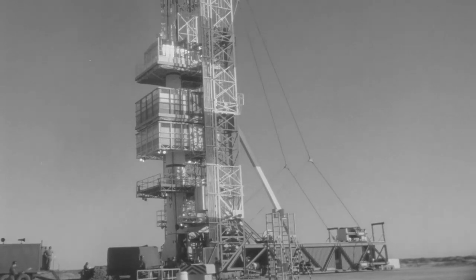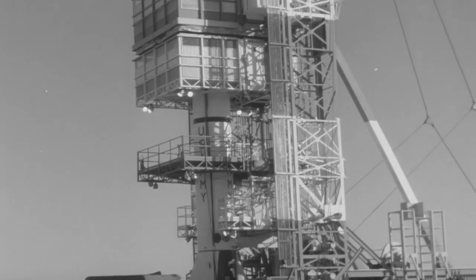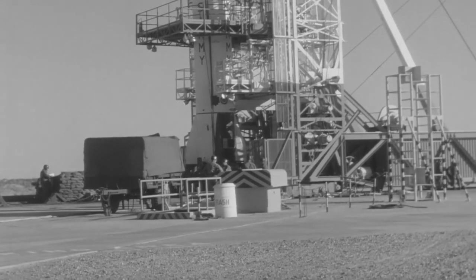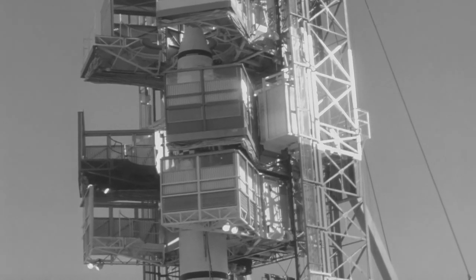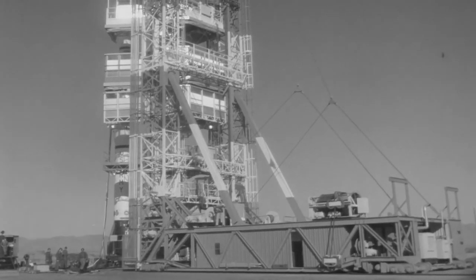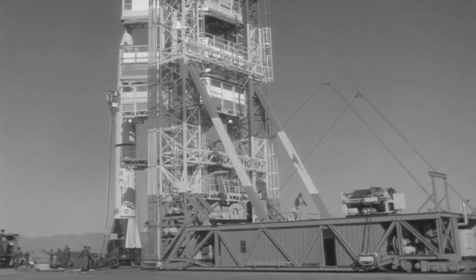This is an annual service practice firing of a Redstone missile by Battery A, 217th Field Artillery Missile Battalion, 40th Artillery Group, at White Sands Missile Range, New Mexico. The missile fired was a Chrysler-built Block II missile number CC-2014. The operation was conducted at Launch Complex LC-36. The date of the launch was March 15, 1960.